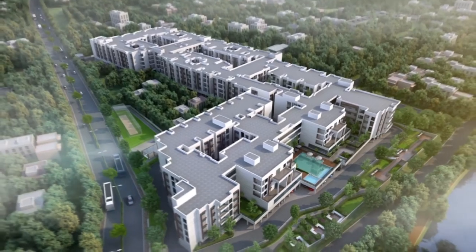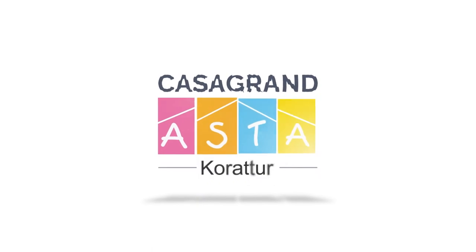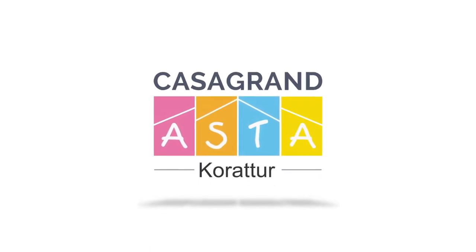Redefining the standards of luxury, comfort and value. Welcome to your new life at Casa Grande Asta Corridor.